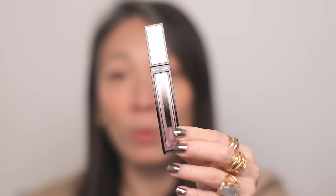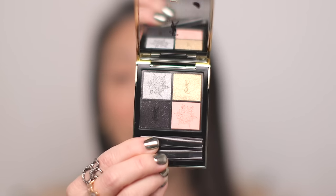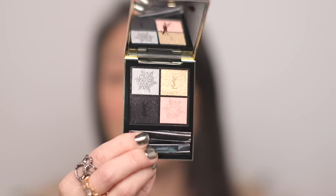I also got the Tom Ford Rose Lip Oil Tint — I thought this would be a nice moisturizing lip product. I love the Tom Ford packaging, this black framing over the white. I thought it would look really cute in my purse. And then I got another YSL Couture Mini Clutch because this is the holiday version. I love the regular Couture Mini Clutch. This is in shade 910 Trocadero Nights — their limited edition holiday shade.